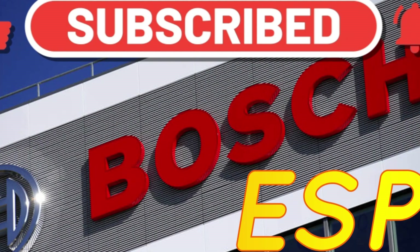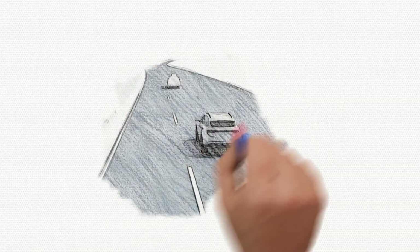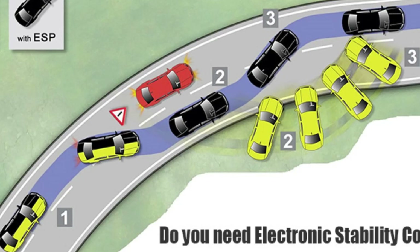The ESP patent belongs to Bosch. ESP — Electronic Stability Program — is a system designed to help counter a loss of traction on the road. Another commonly used term for such systems is ESC — Electronic Stability Control.